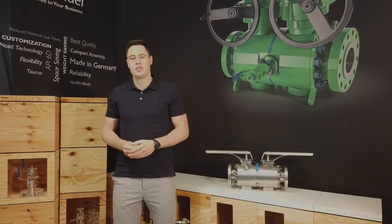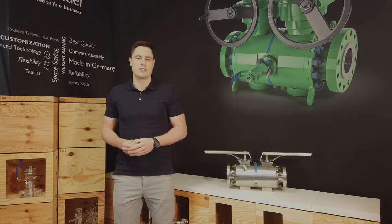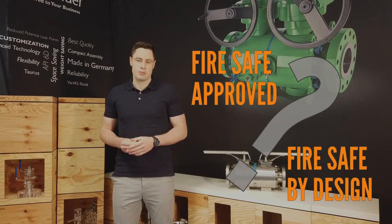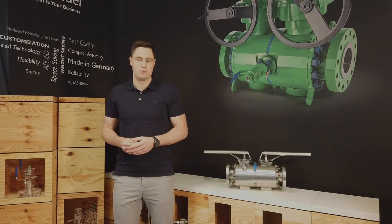So you're looking forward to purchasing some valves that need to be fire safe, but don't know whether it's best to go with fire safe approved or fire safe by design? With the increased number of fire safe valves in the marketplace, sometimes it can be overwhelming deciding which fire safe valve to go with. So before you begin to think about which valve to buy, there are some factors you need to put into consideration, which I'm going to share with you in this video.